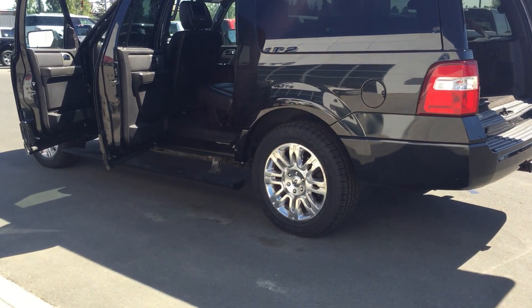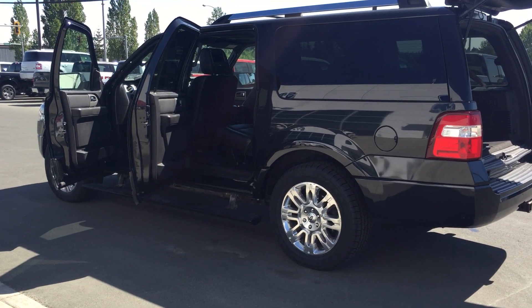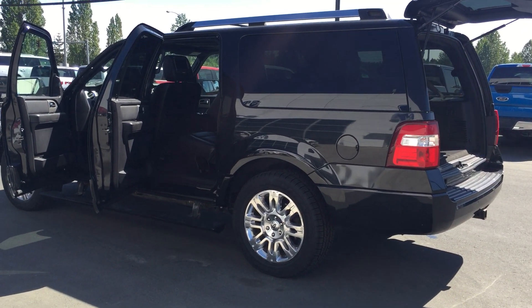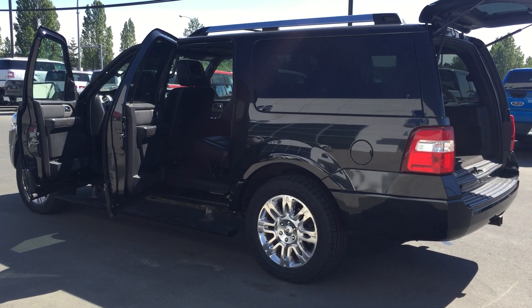If you'd like more information Ryan, I will send you a copy of the Carproof and safety report of this vehicle along with this video — you let me know what you think. I do look forward to hearing back from you. If you like this one, give us a call, let us know, and let's secure the vehicle before someone else comes and gets her. I look forward to hearing back from you — bye for now.